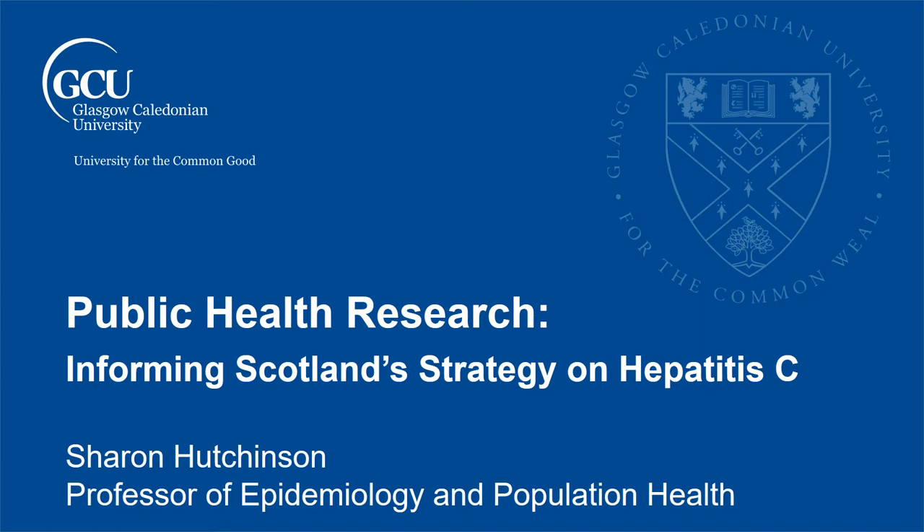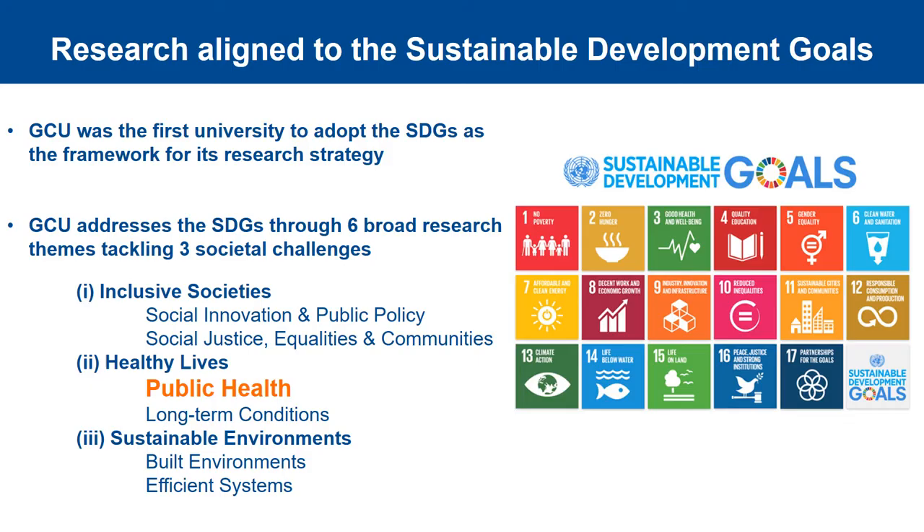My name is Sharon Hutchinson and I'm a Professor of Epidemiology and Population Health. As an illustration of the public health research we do at Glasgow Caledonian University, I'm going to talk to you about the work that we've done to inform Scotland's strategy on Hepatitis C.